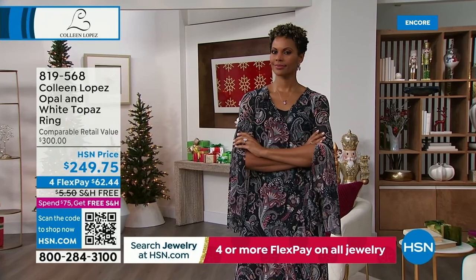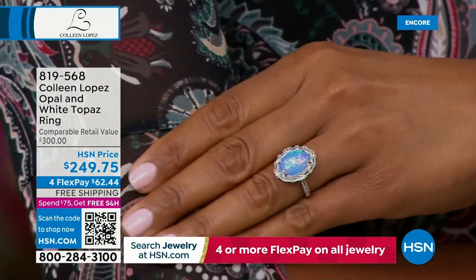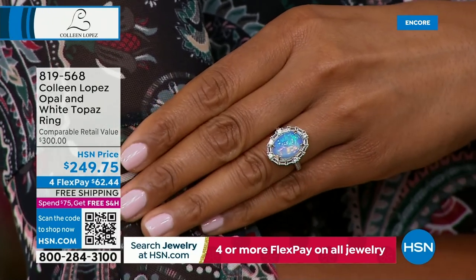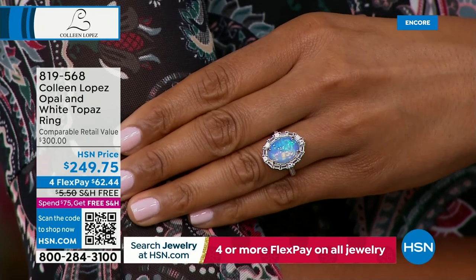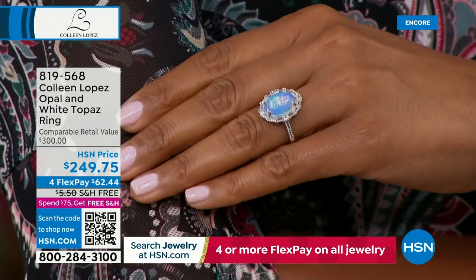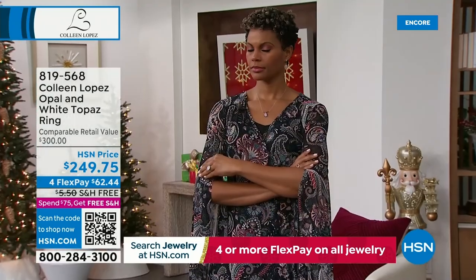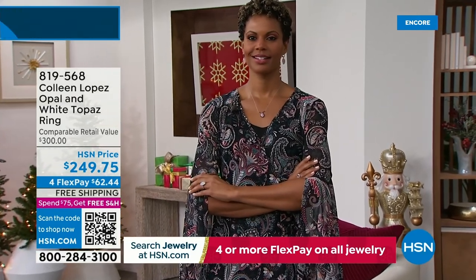They were so picky — hand sorted, hand selected these opals. Every one is absolutely gorgeous. Look at it on Victoria's finger. Ladies, if you'd like to own it, I know our vendor didn't have 1,000 stones — we had a couple hundred stones available. She wears a size 7 on a ring finger, I wear a size 8.